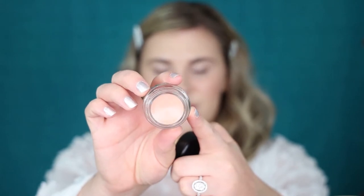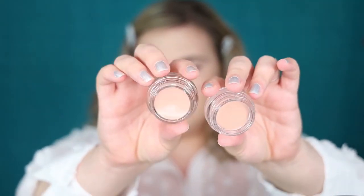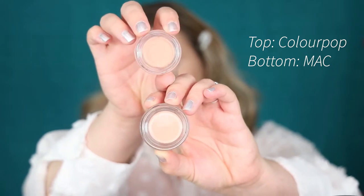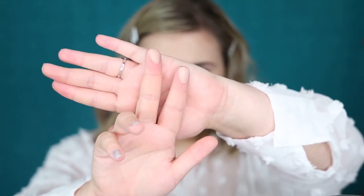Now we are on to the big daddy: MAC Paint Pot. This is one of those products you still hear about today — so many people use it as an eye primer. I got mine in the shade Painterly. I also picked up the new ColourPop Cream Shadow in the shade Laurel to compare — is it a MAC Paint Pot dupe? When grabbing them out of the pots, the MAC felt more creamy while the ColourPop felt a little more waxy, but on the skin they feel exactly the same and dry down at the same speed.